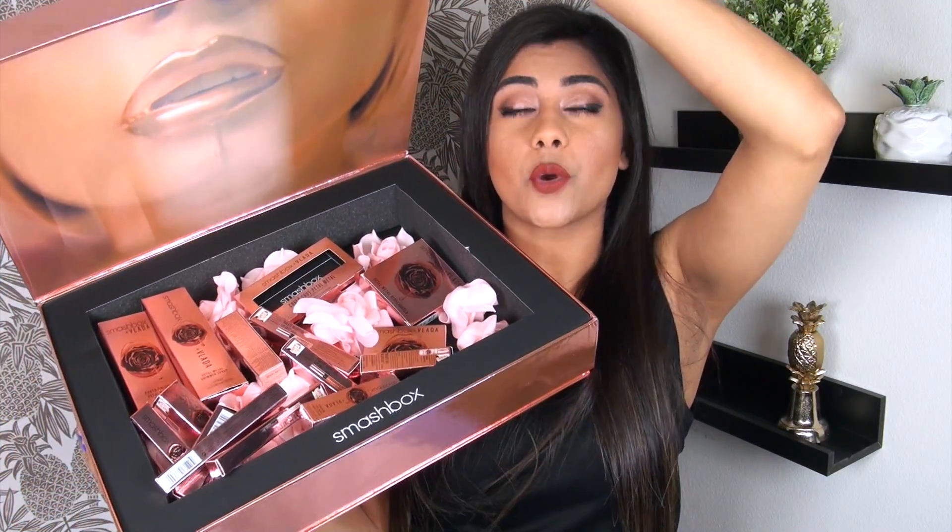As you can tell by the PR box right here, all of the products are in rose gold packaging. This PR package was really generous — it had the entire collection in it, which I love. I can talk in depth about each product, and because I own and have tested every single product in the collection, I'm able to tell you which products are worth it, which aren't, and which are sort of in the middle. There are eight different types of products in this collection with multiple shades each, so let's just jump right into it.